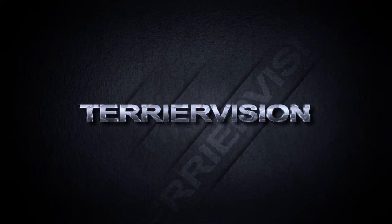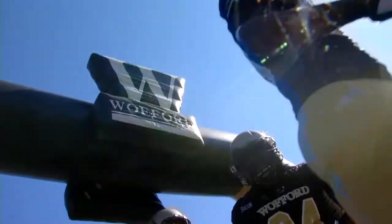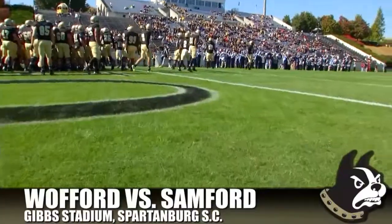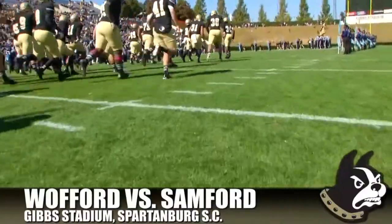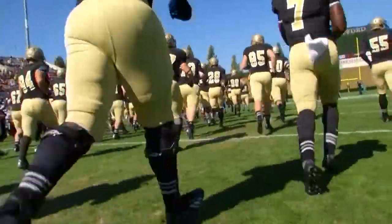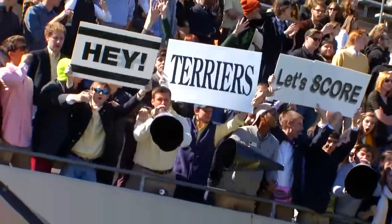You're watching Terrier Vision. Welcome into Gibbs Stadium on a picture-perfect fall afternoon. The Wofford Terriers and Samford Bulldogs — the two remaining unbeaten teams in the Southern Conference — go head-to-head. Wofford enters the day 5-2 overall, 4-0 in the league, while the Bulldogs come in also 5-2 overall and 3-0 in SOCON play. Last year in Birmingham, Samford beat the Terriers in a double-overtime thriller, 24-17.